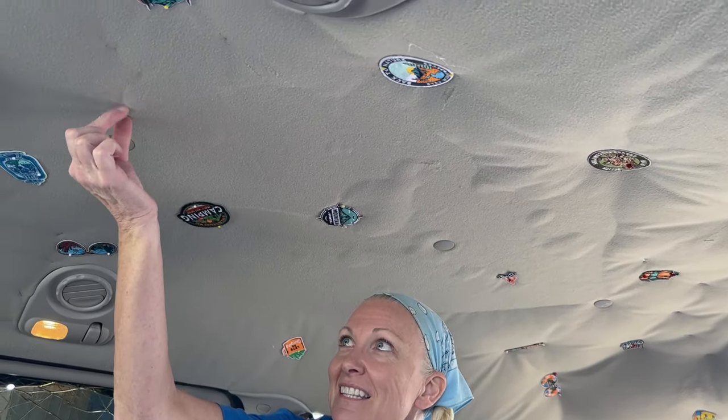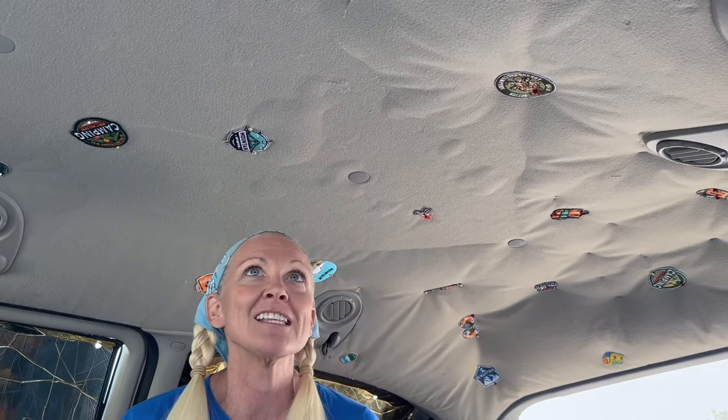One of the things this van is a little bit famous for — which is kind of a bummer — is that the headliner lining comes away from the ceiling. Our idea was to get patches everywhere we go and pin them to the ceiling. We've got about four patches we haven't even put up yet. We're hoping to go on a lot of big adventures and cover the whole ceiling with patches. If you're not a subscriber, you might want to subscribe so you can follow us on all those adventures.